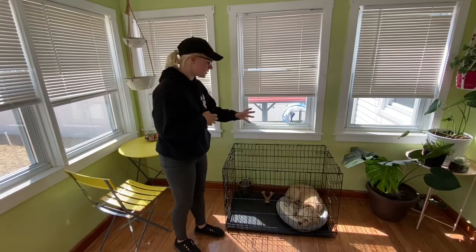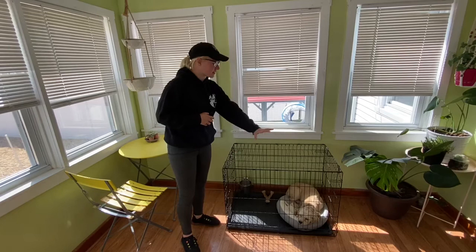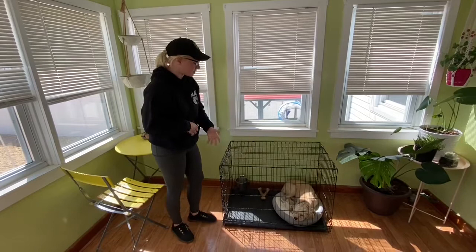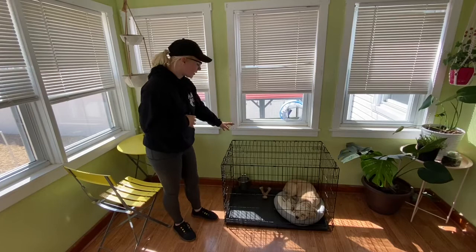We'll start with the most useful management tool in my opinion, which is the crate. This crate is a little bit big for her, so when you're home a smaller one would be better. Just enough room to stand up, turn around, and lie down comfortably. She has a bed in there, she can have multiple bones, bully sticks, and a water bucket if you'd like. It should be like her home base, nice and comfy.